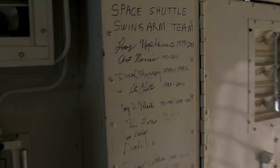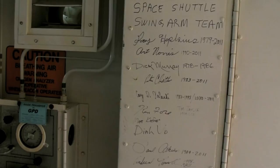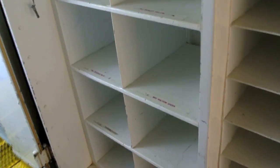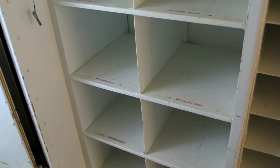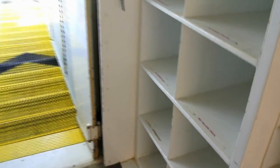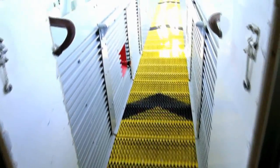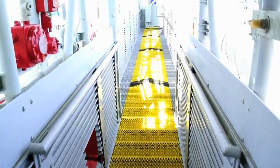Here we are in the white room of the shuttle with the signatures of the swing arm team — the place where they put their shoes. These are the final ones to ride. 39B is already demolished. This is the hole inside. Right now the swing arm is pulled to the side, so you don't see how it swings into position.